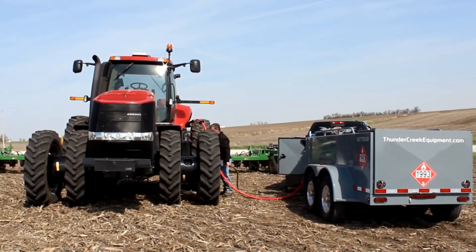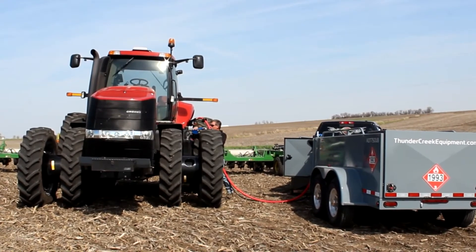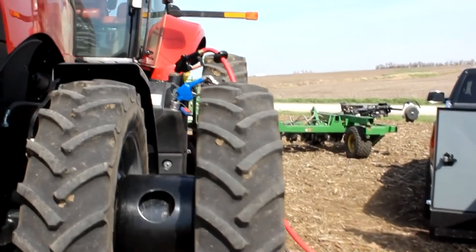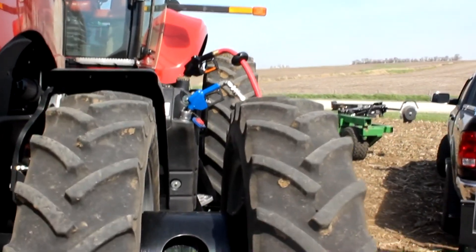Handling diesel exhaust fluid, commonly called DEF, is a part of daily maintenance for off-road machinery. You need to know how to handle it properly to protect your equipment. Let's start with some basic information about DEF.